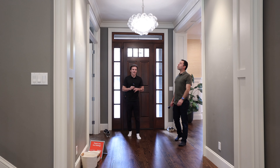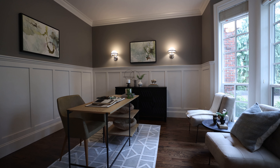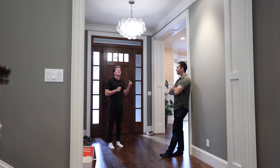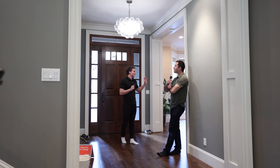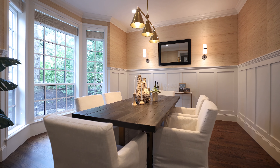Coming right inside, you are welcomed by a three-way entrance. You have this amazing den with good natural light coming in, beautiful woodwork all around, and almost floor-to-ceiling windows. In the entryway, you have a really fun light fixture with some bubbles going on. And then right to our left, you have the formal dining room that leads right into the kitchen.